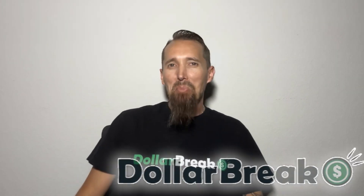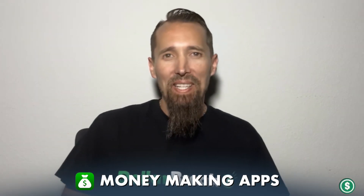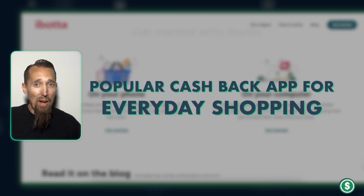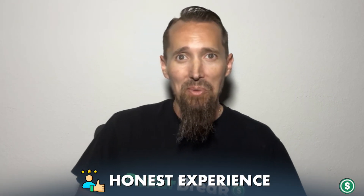Hey everyone! Welcome to the Dollar Break channel where we test money-making apps. Today we're diving into Ibotta, a popular cashback app for everyday shopping. I've been using Ibotta for quite a while now and I'm excited to share my honest experience with you.